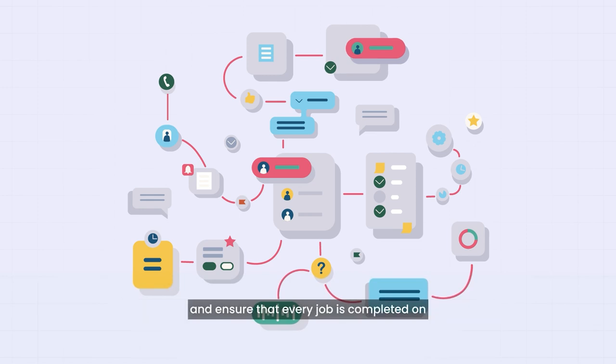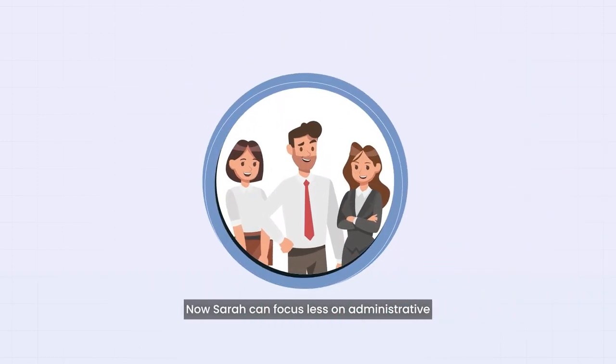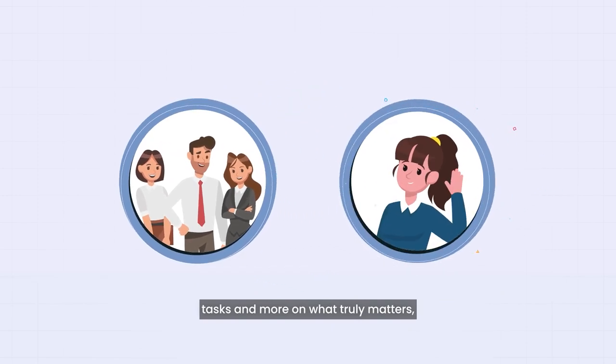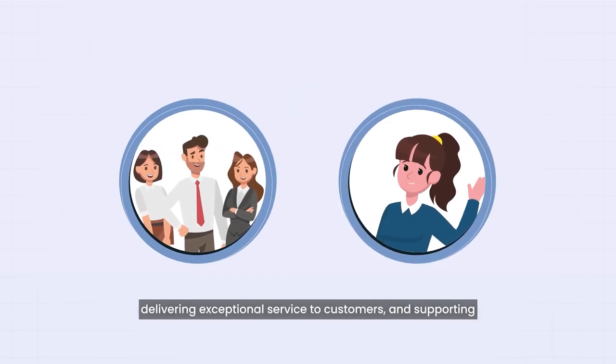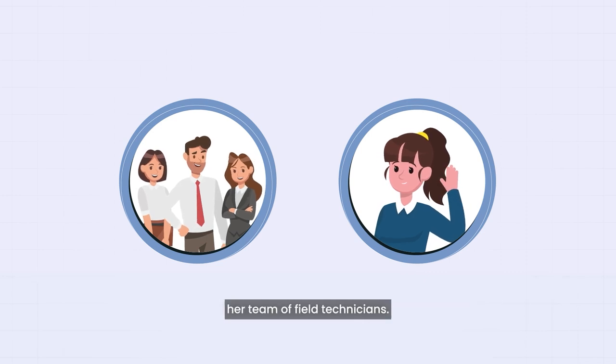Sarah can ensure that every job is completed on time and to the highest standards. Now, Sarah can focus less on administrative tasks and more on what truly matters — delivering exceptional service to customers and supporting her team of field technicians.